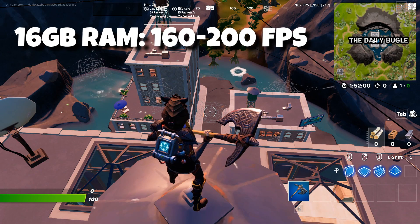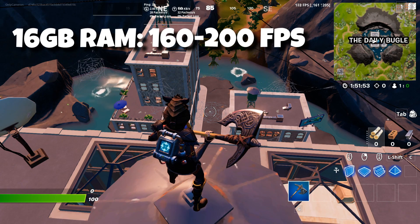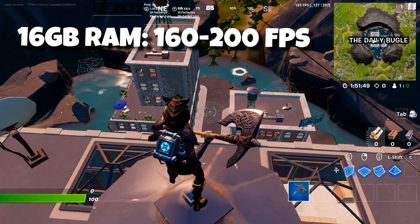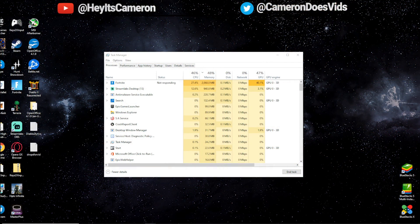I've been using 16 gigs of RAM for almost two years on this PC, and as you can see the FPS is much higher — by about 20 FPS. We're getting 160 to 200 and it's really consistent. Just by adding an extra stick of RAM we got a huge performance boost. The utilization looks way better too: GPU, CPU, and RAM are all evenly around that 40 to 50 percentile range.